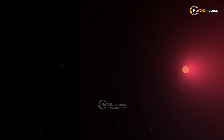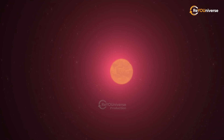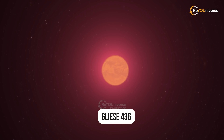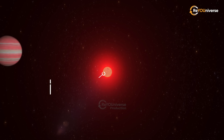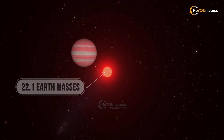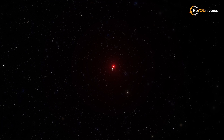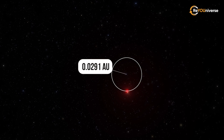Right next to it, there's a parent star — a faint red dwarf called Gliese 436, an M-type star. The planet has a mass of 22.1 Earth masses and takes 2.6 days to orbit its star, which lies 0.0291 AU away from the exoplanet.